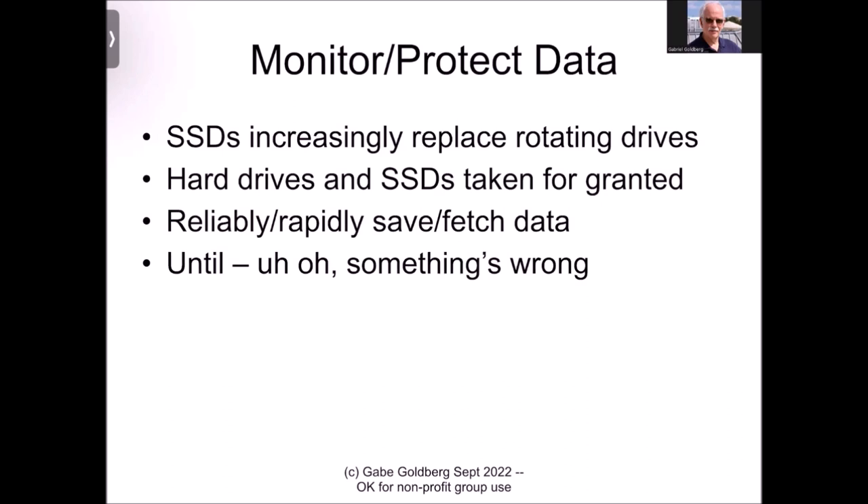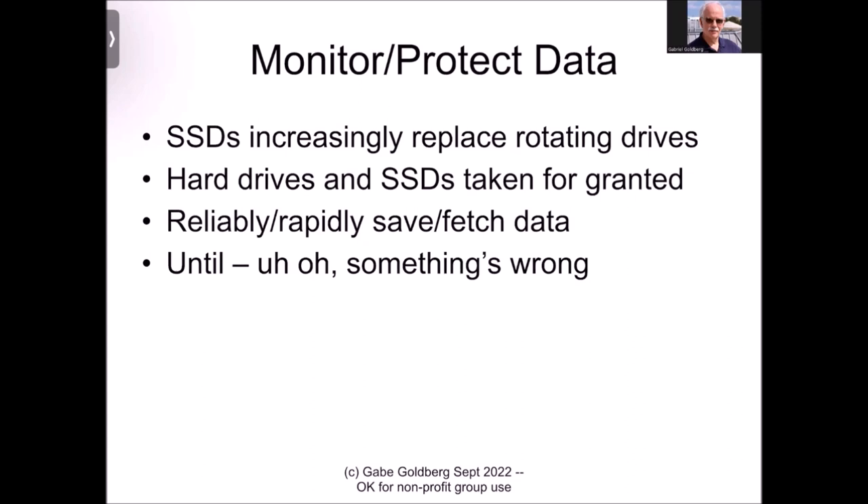Both hard drives and SSDs are really taken for granted. You buy a computer, turn it on, and it will reliably and rapidly save and fetch data — until at some point, sooner or later, eventually something goes wrong. The goal of Hard Disk Sentinel is to let you know before there's a problem so that you can take preventive action and avoid any real catastrophes.